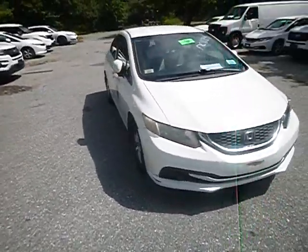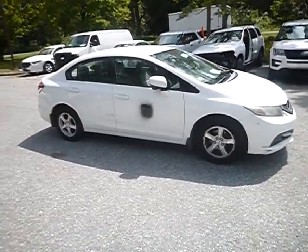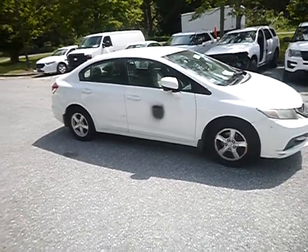One more last brief look of the vehicle. God bless you, have a nice day — thank you guys, thank you.